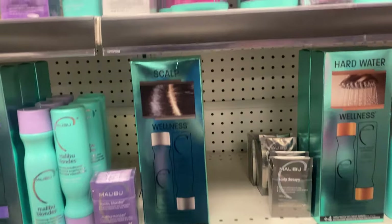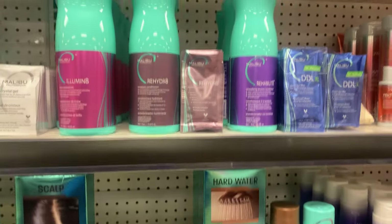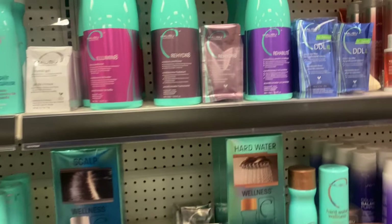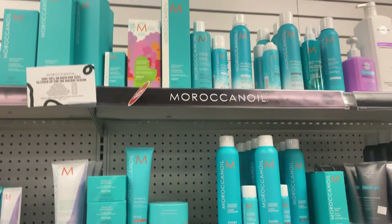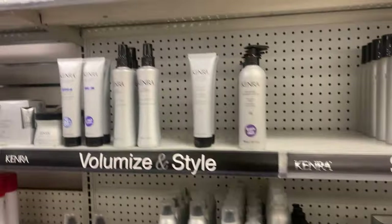This is a new one for me — this is Malibu. Well, not really new, but it looks like new packaging. And then my pride and joy, Moroccan Oil. Got some more Kenra. Paul Mitchell — I fucking miss you, I love you, Paul Mitchell.